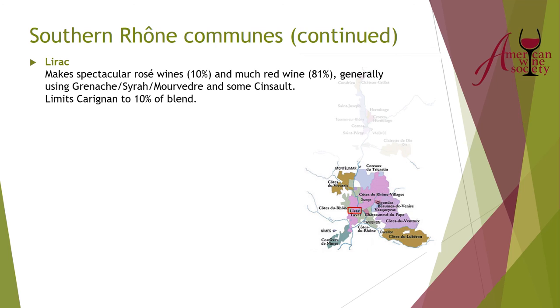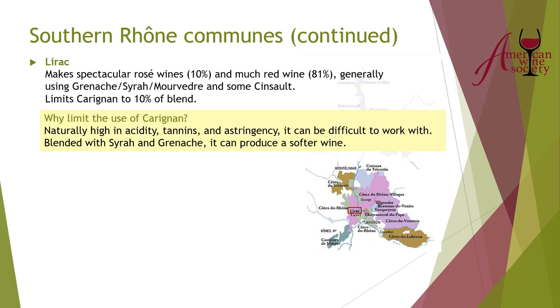Carignan is not allowed more than 10 percent in Lirac, which is a good time to discuss Carignan. It's a great grape in the right regions — if you're careful with yields, it can make a very good wine, as seen in the Priorat in Spain. However, if you let the yields go too high, which is why Carignan was originally planted in southern France, it doesn't make a good wine. That's why there are many rules in the southern Rhone about how much Carignan can be used. When properly made, though, a Carignan wine can be wonderful.